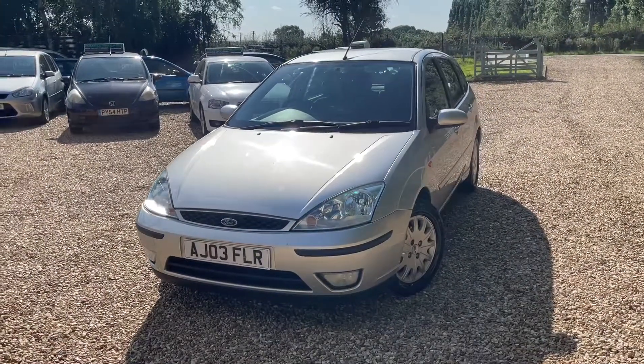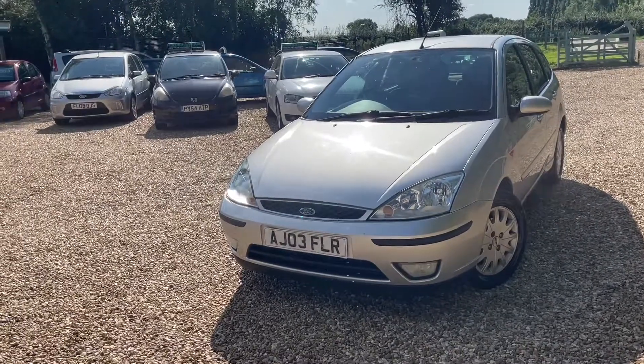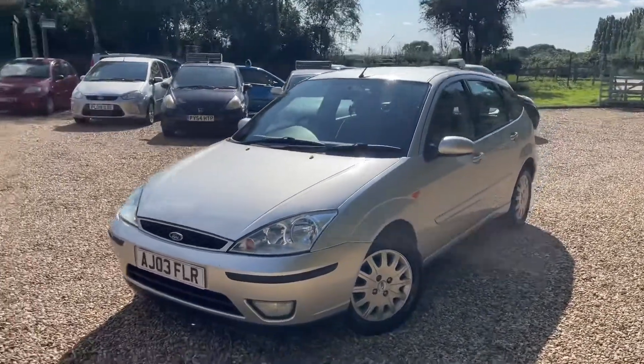Good afternoon, this day is getting better and better — the weather is stunning and I'm too busy. I've got to do videos, I'm getting them done. So here we have a 2003 Ford Focus. Are you ready for the good news?